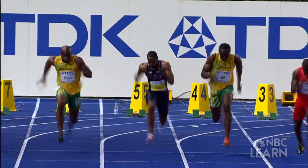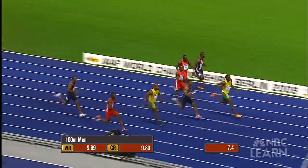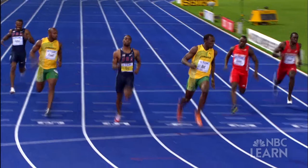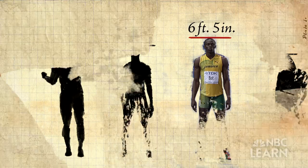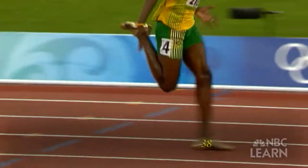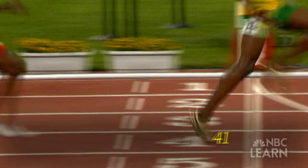Bolt is amazing because someone his size isn't expected to move so well and so fast. But the exceptional combination of his size and his strength makes Bolt unlike any champion before him. At 6 feet 5 inches, Bolt is several inches taller than most of his rivals. His longer legs give him a naturally longer stride. Other elite runners average 44 steps to run 100 meters, while Bolt averages just 41 steps.